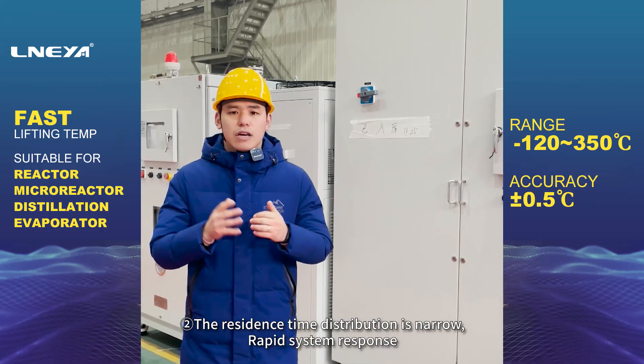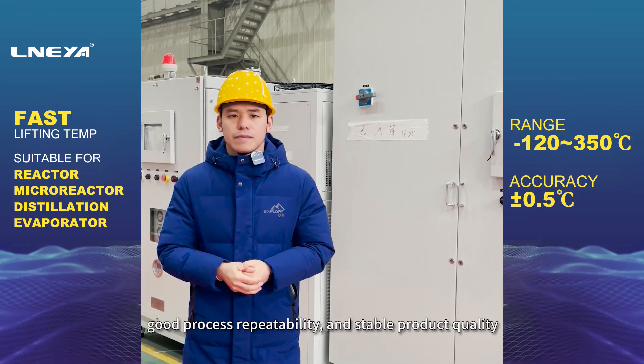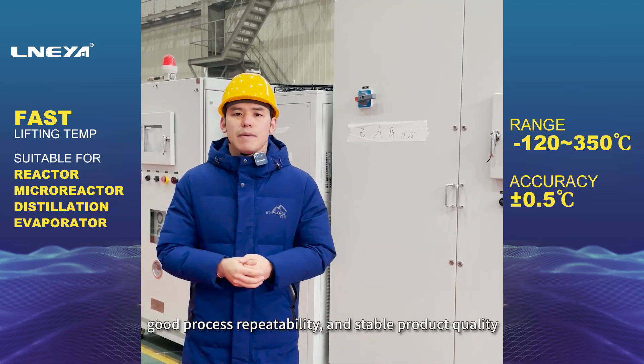2. The residence time distribution is narrow, rapid system response, good process repeatability, and stable product quality.